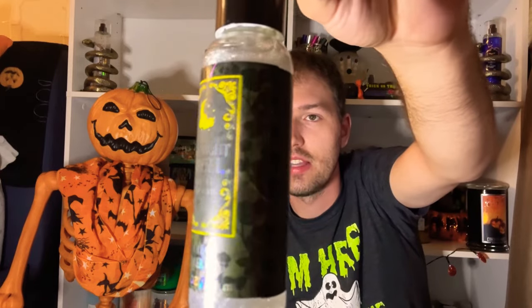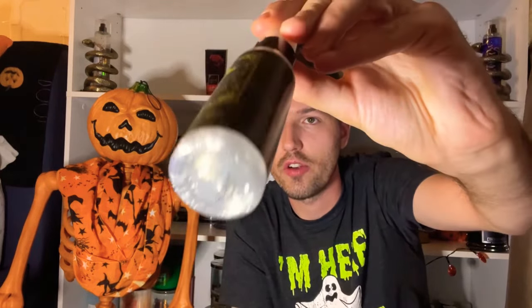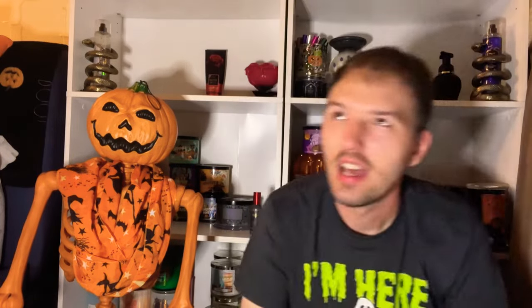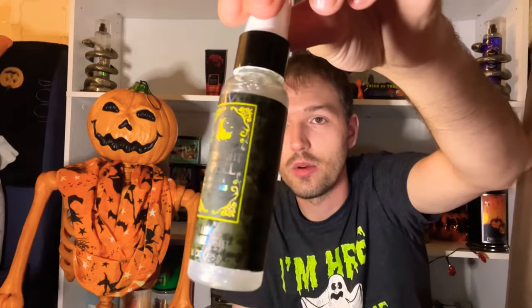Also available is the Midnight Spell travel size diamond shimmer mist, which has a silvery-gray tone. Midnight Spell is a more ambery, woodsy type of scent — kind of smells like men's cologne. I'll be reviewing Midnight Spell this month. It's a super cool collectible.